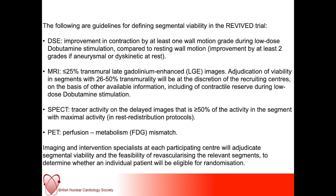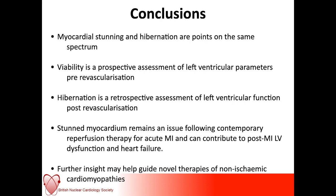In conclusion, myocardial stunning and hibernation are points on the same spectrum. Viability is a prospective assessment of left ventricular parameters pre-revascularization; hibernation on the other hand is a retrospective assessment of LV function post-revascularization. We all encounter stunned myocardium — it remains an issue following contemporary reperfusion therapy for MI, and can contribute to post-MI LV dysfunction and heart failure. Further insight into these areas may help guide novel therapies, not just for ischemic cardiomyopathies but also the non-ischemic cardiomyopathies. Thank you very much for your attention, and if you do have any questions, please post them below. Please comment, like, and subscribe for more lectures, and follow the BNCS on Twitter and visit our website.